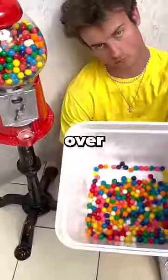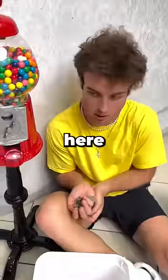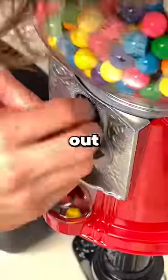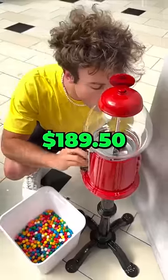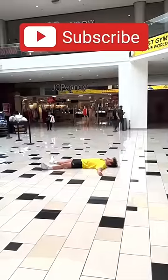But after doing the same thing over and over, this became exhausting. I realized I was going to be here a while, but I wasn't going down. And after hours of hard work, I figured out it costs $189.50 for an entire gumball machine. Subscribe if you love gumballs.